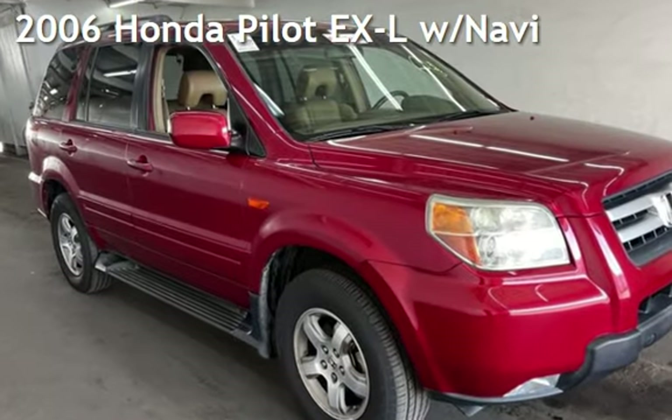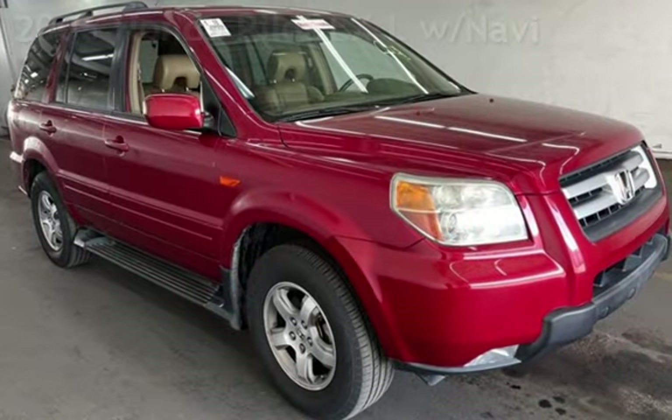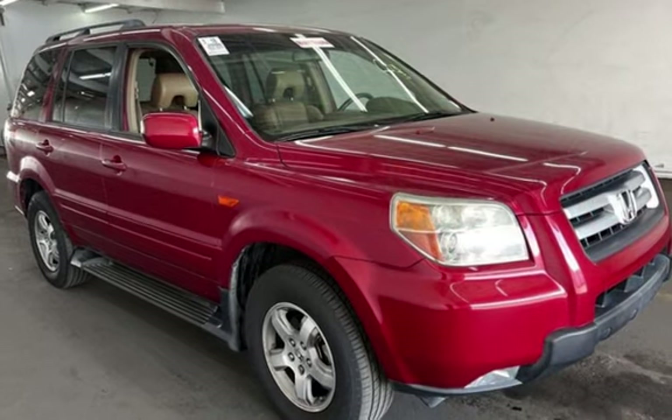Presenting a pre-owned 2006 Honda Pilot EXL. This four-door SUV has a six-cylinder, three-liter V6 engine, with front-wheel drive, and an automatic transmission.